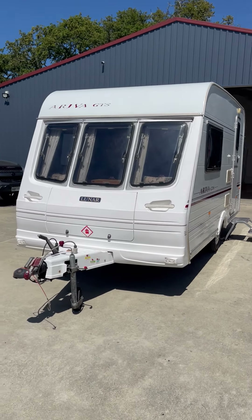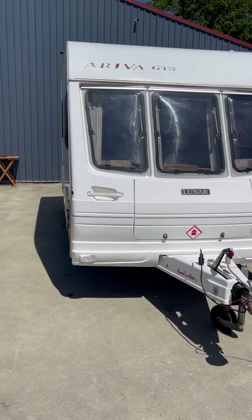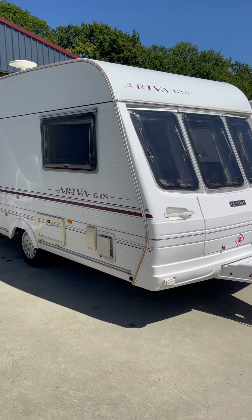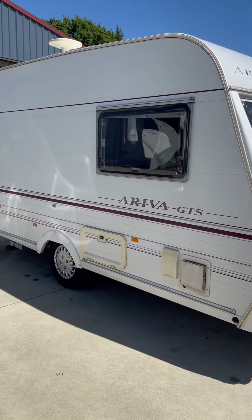G'day guys, welcome to Impulse Caravans in Nelson. Today I'm going to show you around this little tuba. It's a Luna Arriva GTS, year 2000. I'll walk around the outside and then I'll show you the inside.